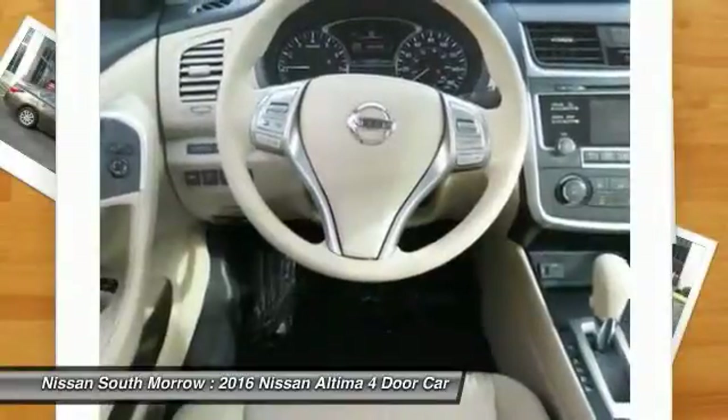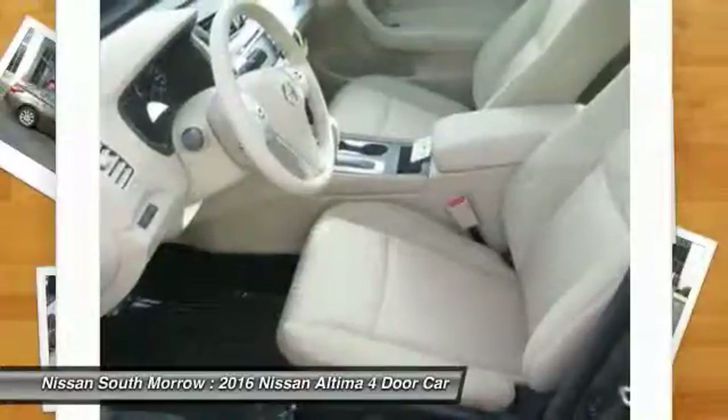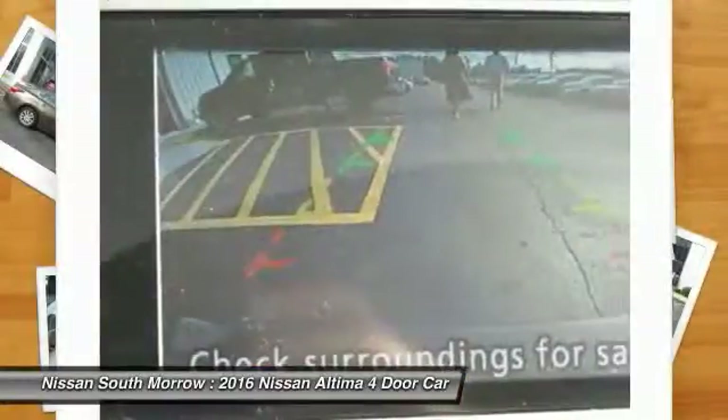Air conditioning front, power steering, cruise control, AM FM stereo radio, FWD, rear defrost, power door locks.